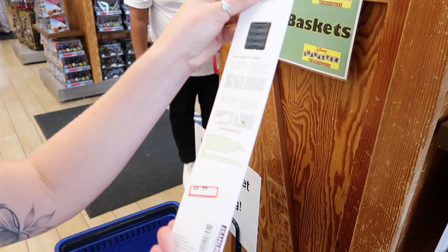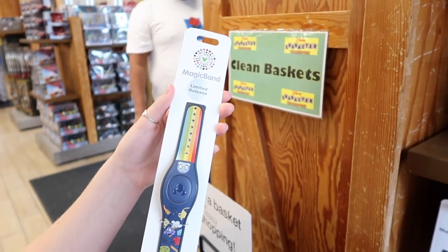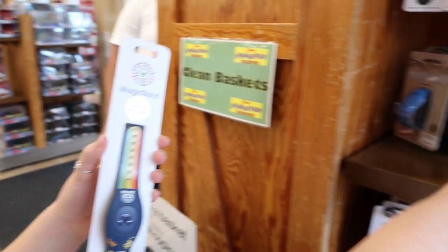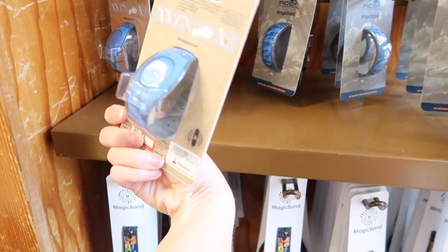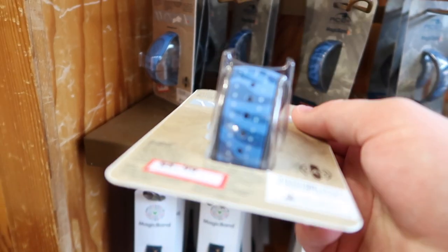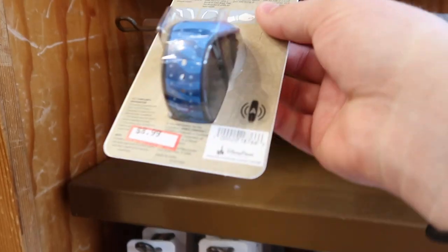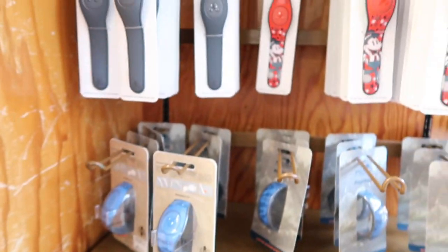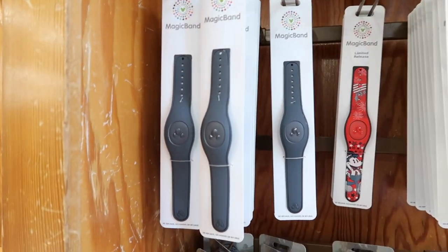They also have this super cool Fandora one — it looks like the Navi and it's $9. They also have plain gray for $7.99.